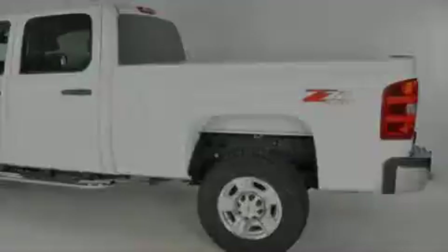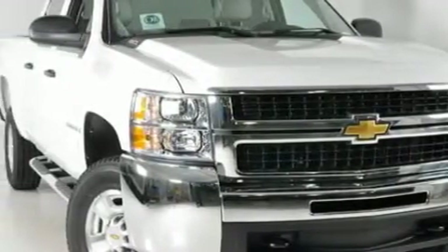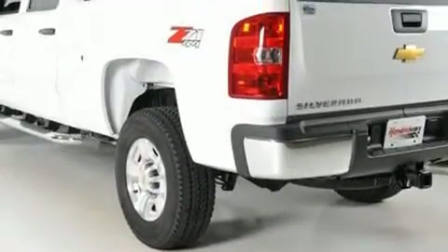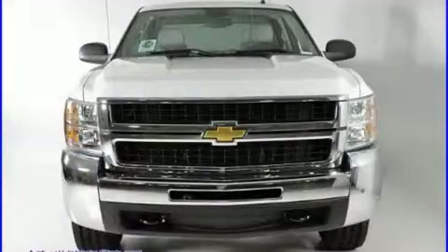This Chevrolet's list of numerous features includes a driver's seat lumbar support, power windows, a six-speaker audio system, XM satellite radio, airbags, a four-wheel anti-lock braking system, and this automobile has the versatility of four-wheel drive.